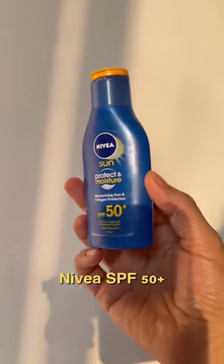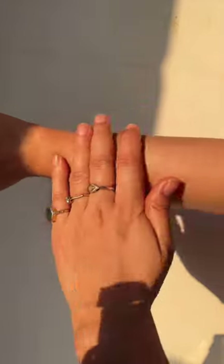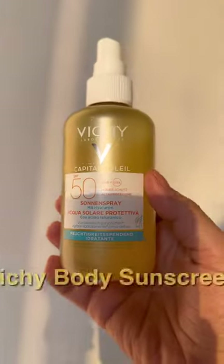Another popular sunscreen, Nivea, has a thick texture and it's water resistant. When you apply it, it will leave a white cast, but it quickly absorbs into the skin after some time.